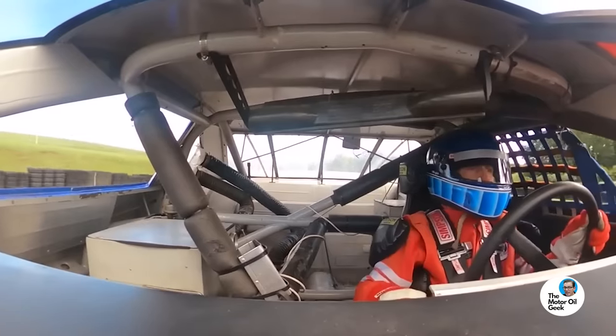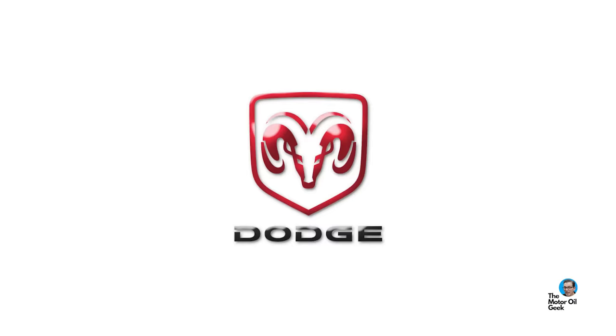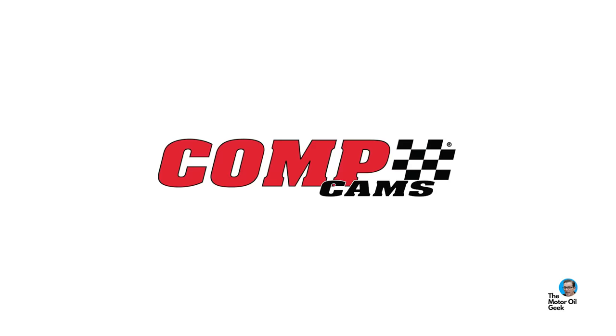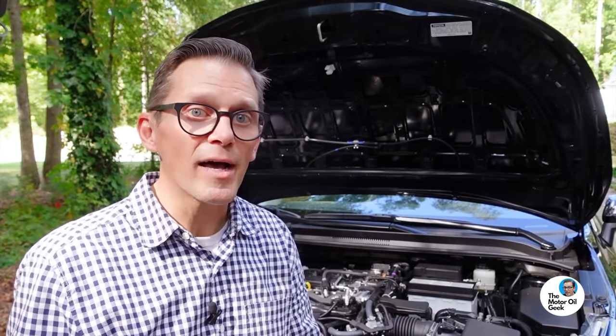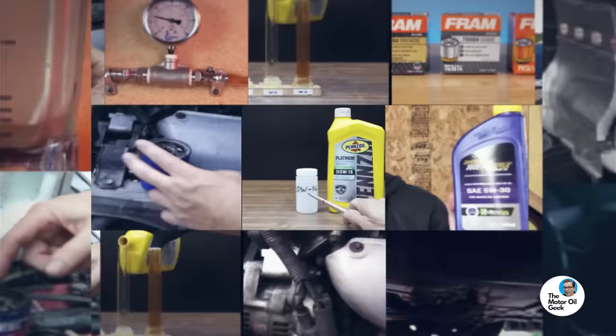In addition to my dad being a NASCAR veteran and world karting champion, I've also had the privilege of being able to work for and with companies like Joe Gibbs Racing, General Motors, Ford, Dodge, Wix, Lubrizol, Aston Chemical, Chevron Phillips, Competition Cams, and Total Steel Piston Rings, which is what my day job is.